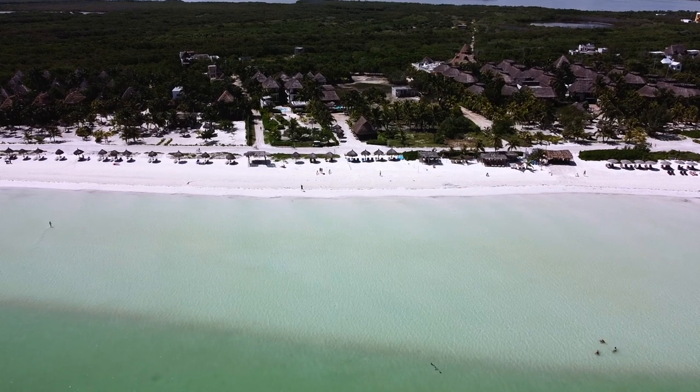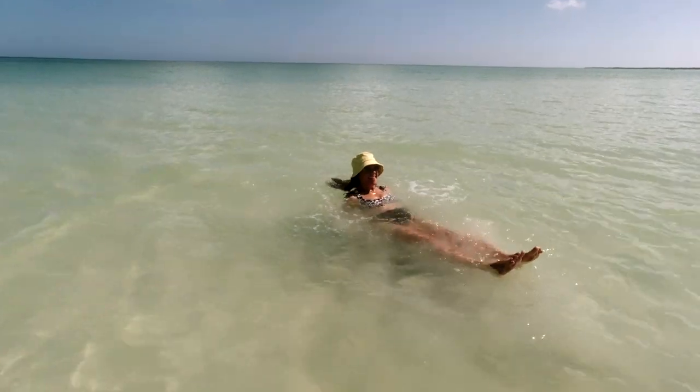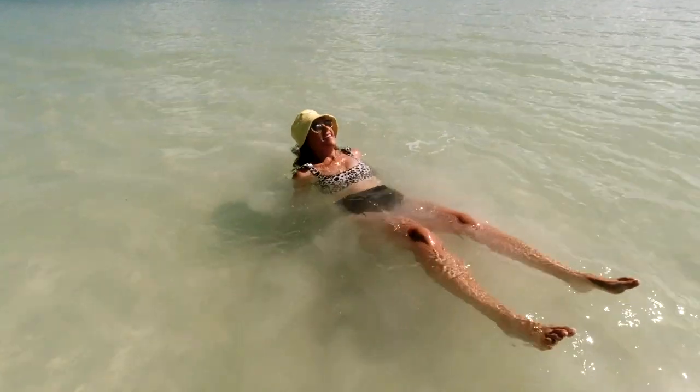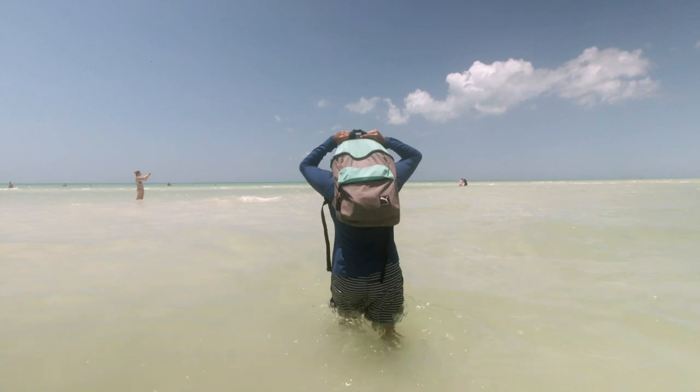Now on to probably the most important category: what the beaches are actually like. Starting with Isla Holbox — this is probably the most unique beach experience we've ever had. Holbox is located in the Gulf of Mexico, so the water is incredibly blue but not Caribbean-clear. What makes it so unique is that the water is super calm with no waves, and you can walk out for kilometers and the water doesn't even reach your chest — making it super kid-friendly.